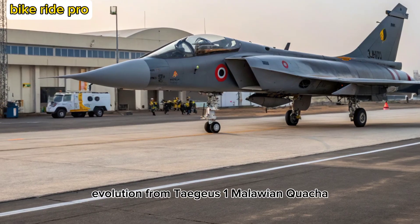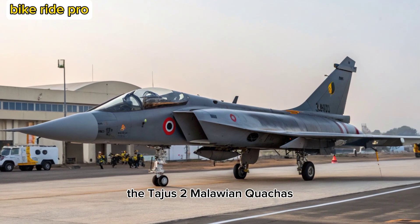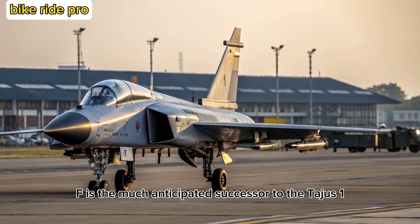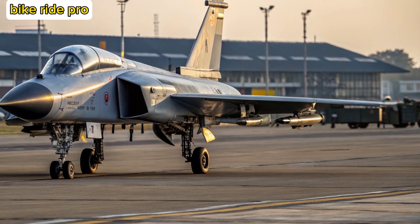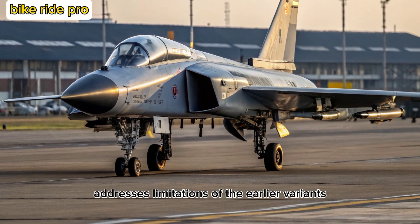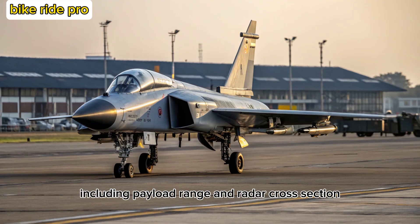The Tejas MK2, also known as the Medium Weight Fighter (MWF), is the much-anticipated successor to the Tejas MK1 and MK1A. Developed by Hindustan Aeronautics Limited (HAL), the MK2 addresses limitations of the earlier variants, including payload, range, and radar cross-section.